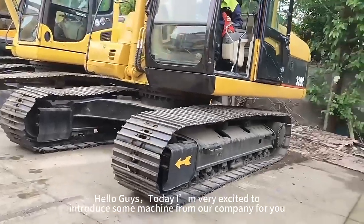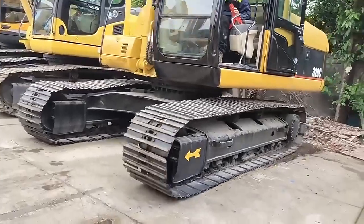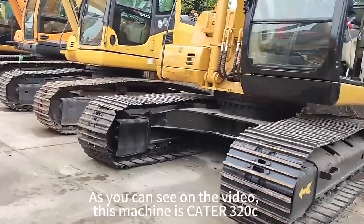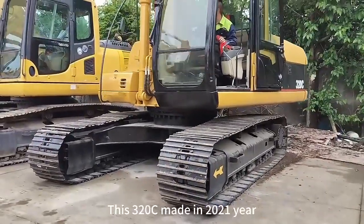Hello guys, today I am very excited to introduce some machine to our company here. As you can see on my video, this machine is a pedigree from this fantasy. This 3-2-1 thing made in USA 2020 by year.